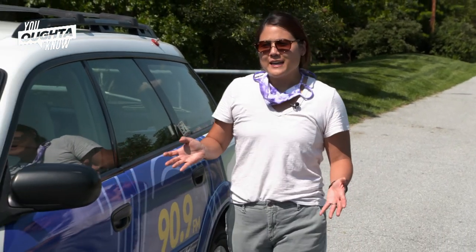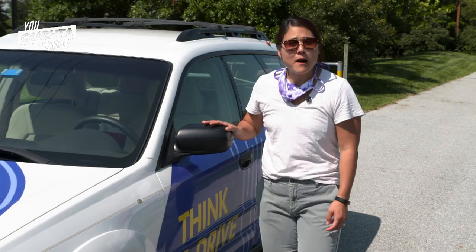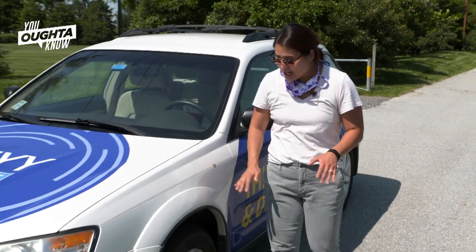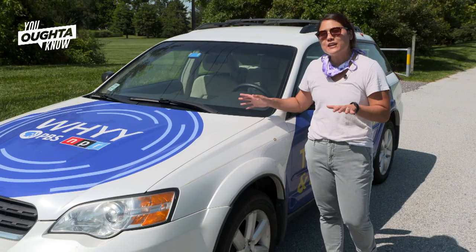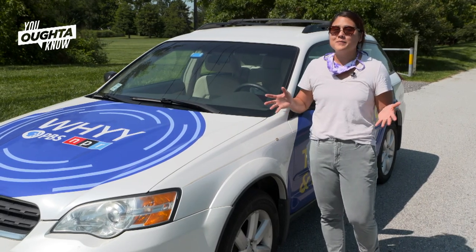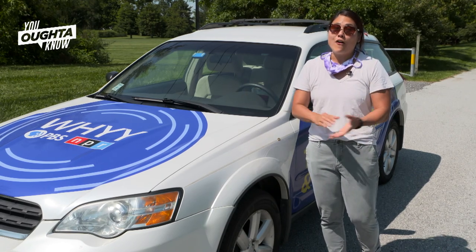Brian says spotted lanternflies are excellent hitchhikers — they can hang on to a car going 50 miles an hour. So he suggests checking the wheel wells, also the gap between the hood and the windshield for any lanternflies that might be tagging along, because we certainly don't want to introduce the bugs to states where there aren't any.